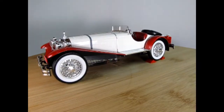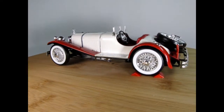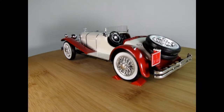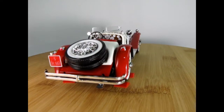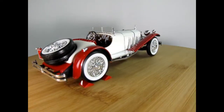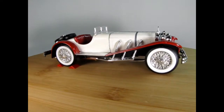I'm just gonna spin this around and read the history off the instructions. This is an old Entex model — if you guys know what happened to the Entex company, let us know in the comments down below. It says the SSK was developed from the revolutionary Mercedes S Sport designed by Dr. Ferdinand Porsche.